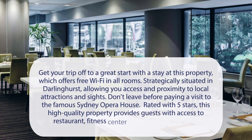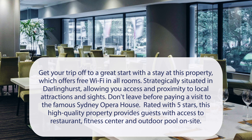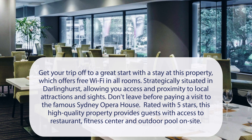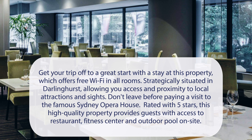At Pullman's Sydney Hyde Park, get your trip off to a great start with a stay at this property, which offers free Wi-Fi in all rooms. Strategically situated in Darlinghurst, allowing you access and proximity to local attractions and sites. Don't leave before paying a visit to the famous Sydney Opera House. Rated with 5 stars, this high-quality property provides guests with access to a restaurant, fitness center, and outdoor pool on-site.